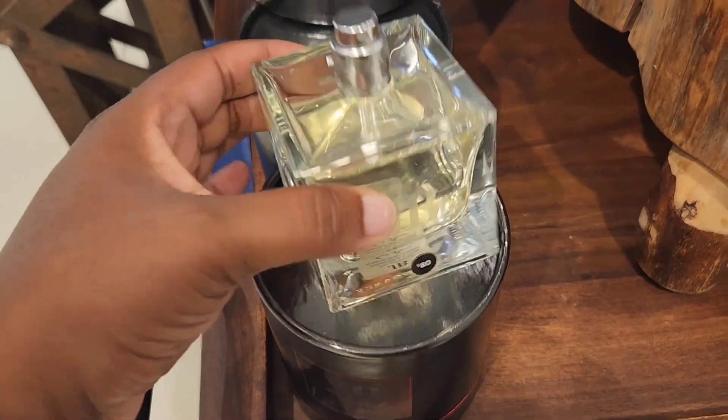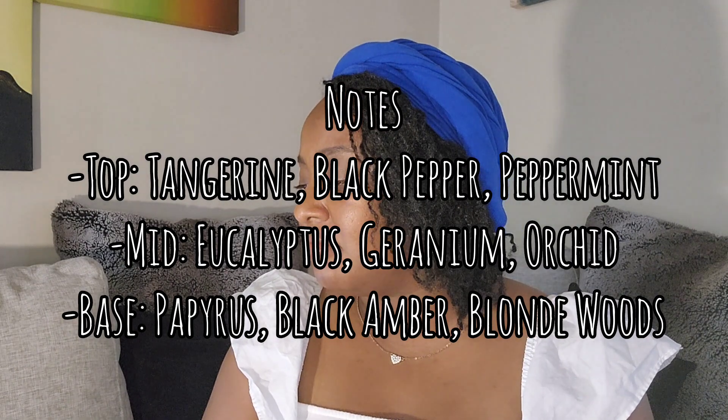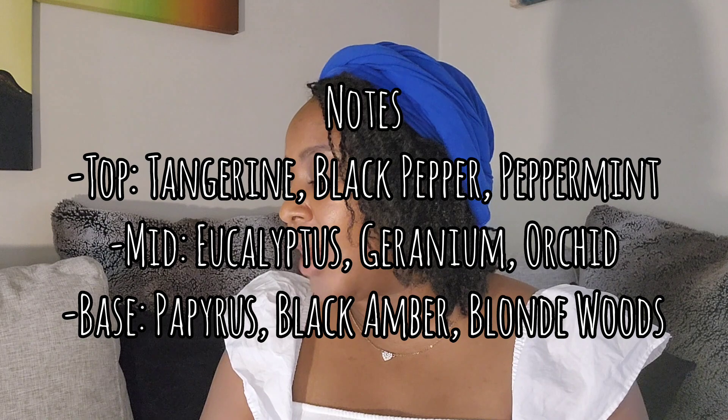For the next fragrance, I walked past it twice — it's some men's body care line called Jack Black. They have body wash, hair care, colognes, body sprays, beard stuff — everything for men. The first one is called JB EDP. Top notes: tangerine, black pepper, peppermint; middle: eucalyptus, geranium, orchid; base: papyrus, black amber, and blonde woods.